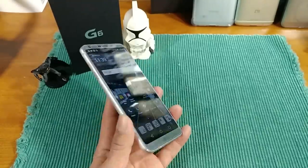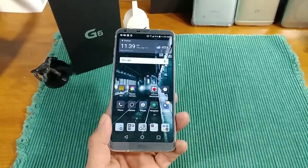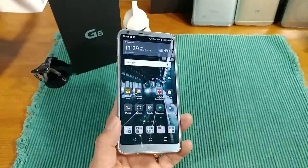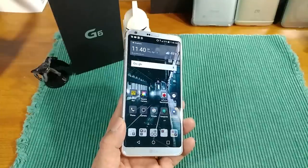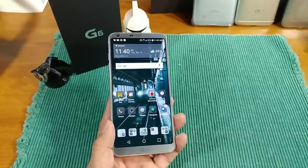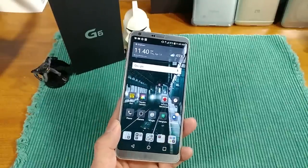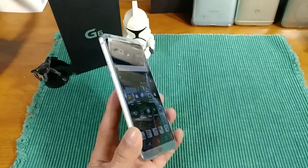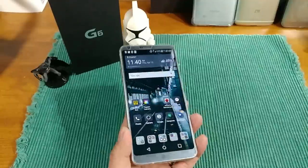One of the biggest complaints was: we're in 2017, why doesn't it have a Qualcomm Snapdragon 835? Well, it doesn't — it has an 821. But once you use this device and find out that it's a performer, it's efficient, it will not let you down, it is buttery smooth — nothing has prohibited this device from doing what it's supposed to do. You have the LG UX 6.0 user interface over Android Nougat, Snapdragon 821 quad-core with an Adreno 530.